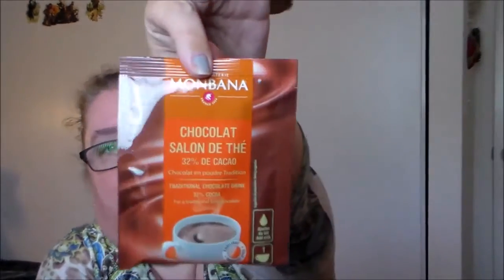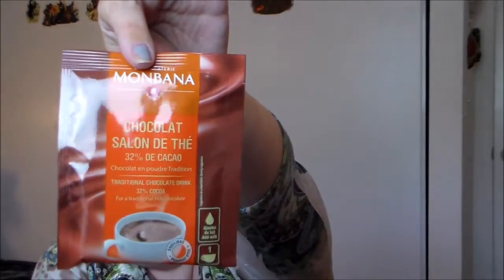Next we have some espresso candy — looks like a hard candy — so we'll pass on trying that right now. There's also some almond toffee; I'll hold off on that one too. Some of these small things I like to put in my lunchbox so I don't want to open them up. And it looks like we got another espresso candy and some hot cocoa — a traditional chocolate drink from Mon Banna.